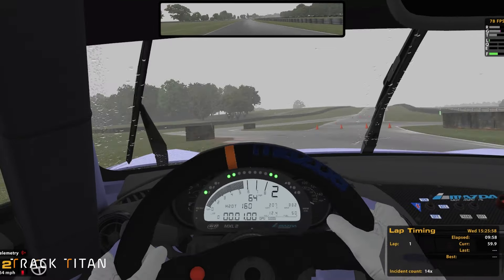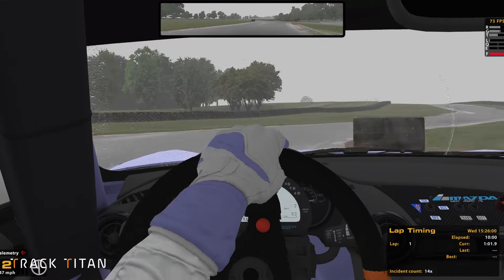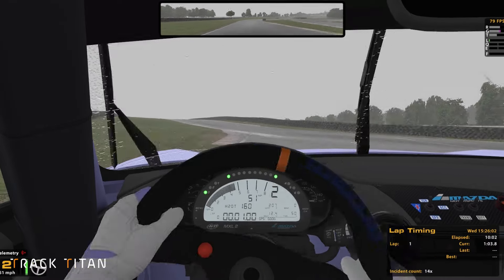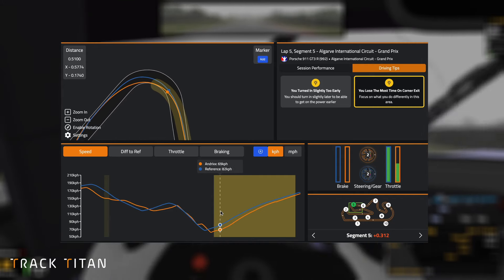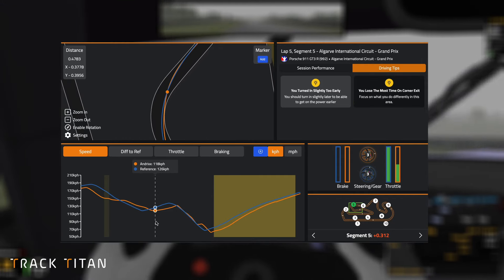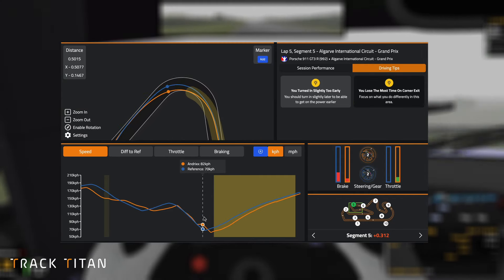Not only this, but of course driving in the wet requires different racing lines and different driving techniques, and we can see here there is a clear wet line and dry line. The outside line takes you off the rubbered in racing line, which is essentially like ice in the wet, to find grip elsewhere.